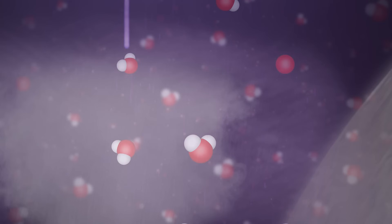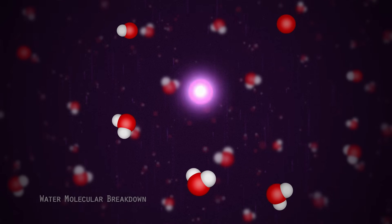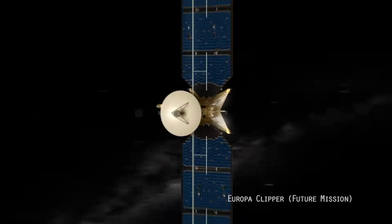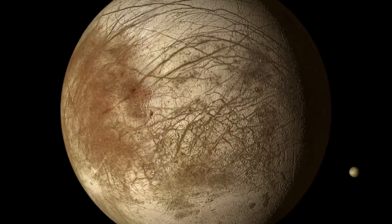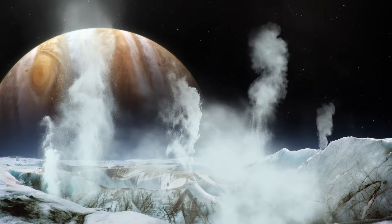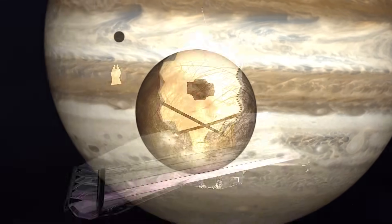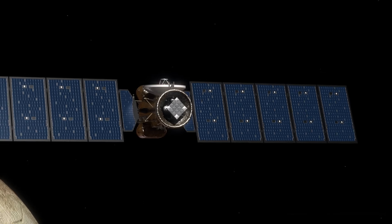In the past, Hubble provided indirect measurements of water by detecting hydrogen and oxygen. But now we have directly detected water for the first time. Both the Webb Telescope and the Europa Clipper mission will give us a much more detailed picture of Europa's surface, its cracks and crevices, detailed pictures of the water vapor, and other molecules emanating from the subsurface. Both missions will give us a great picture of whether Europa is truly habitable.